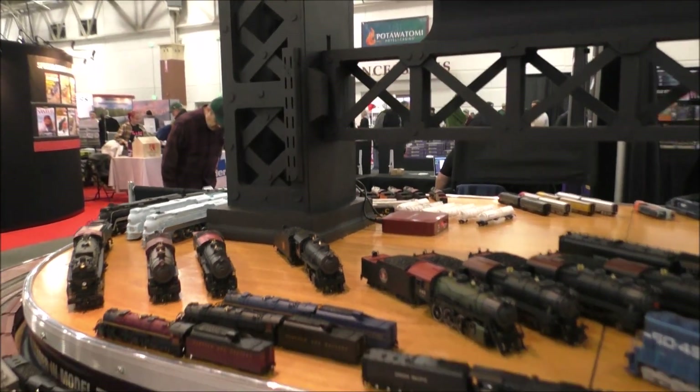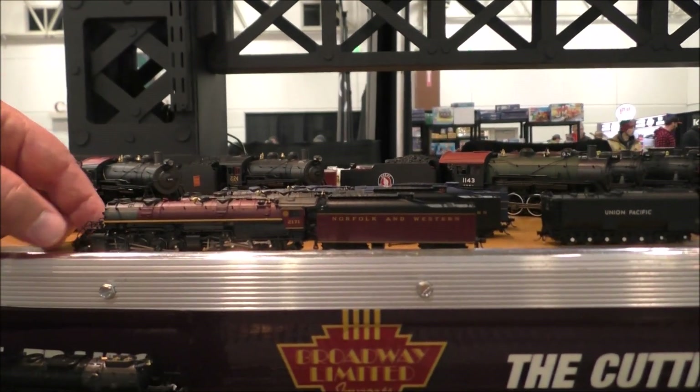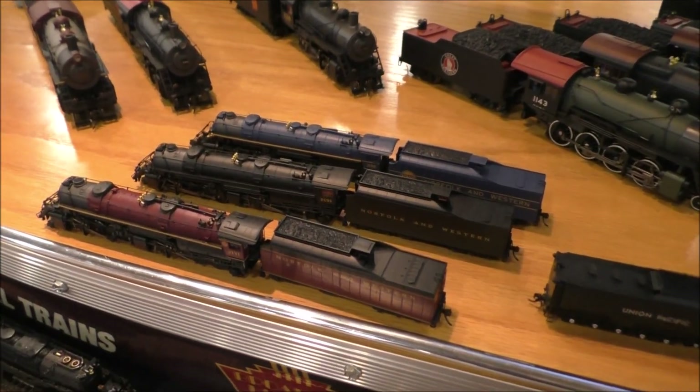Another new locomotive in N-Scale is the Norfolk and Western Y6B. And these will pull, as my old friend would say, like nobody's business.